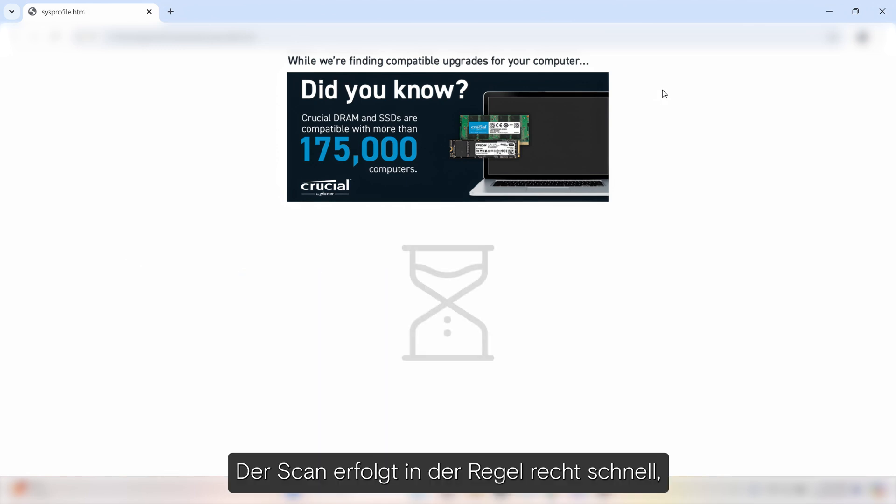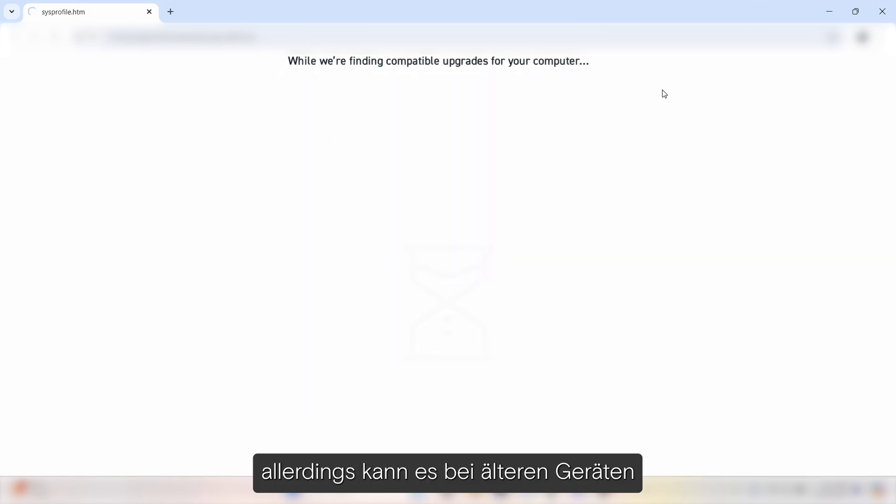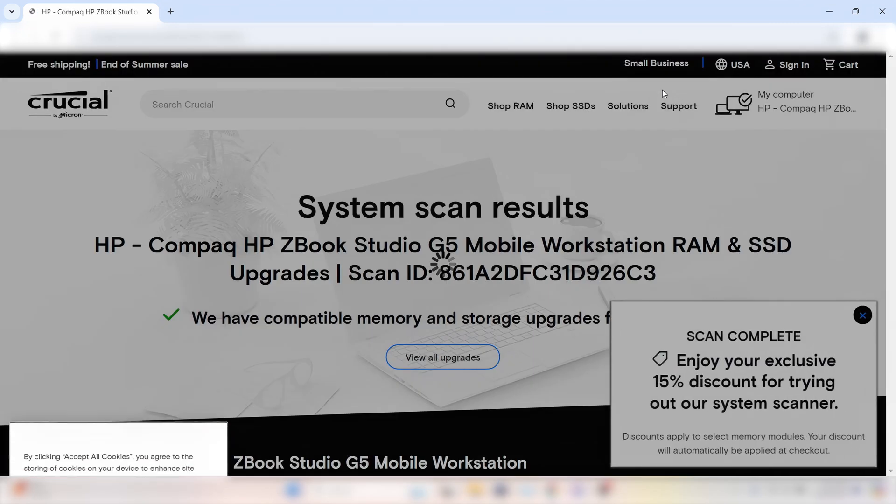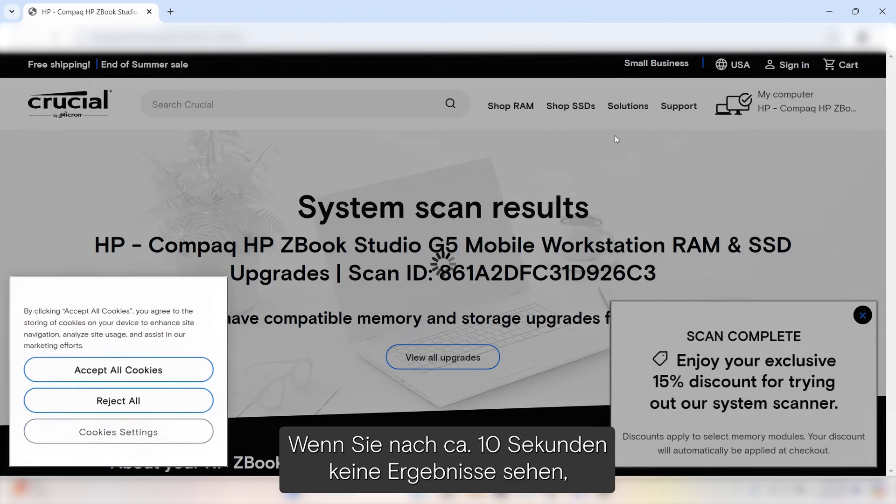The scan is usually pretty quick, but if your PC has seen its fair share of use, it might just take an extra second. If you're not seeing results after about 10 seconds, switch gears and try the Upgrade Selector to find your options manually.